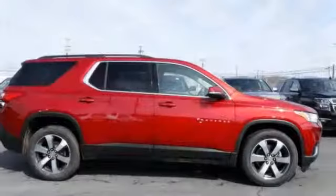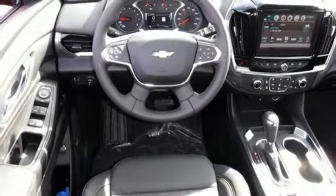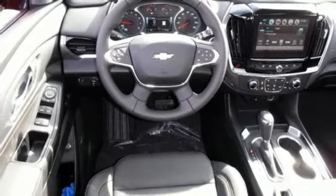Also featured: dual zone climate control, power heated mirrors, Bluetooth streaming audio, active grill shutters, remote engine start smart device, and automatic transmission.